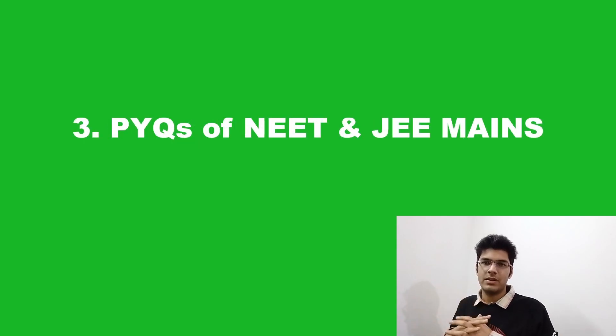The next step is solving the PYQs of NEET for sure, and if you still get time, you can also try the PYQs of JEE Mains. But in the recent years, as in 2021, the difficulty level of the questions asked in NEET and JEE Mains has become almost the same. So there is no harm in attempting the JEE Mains PYQs as well.